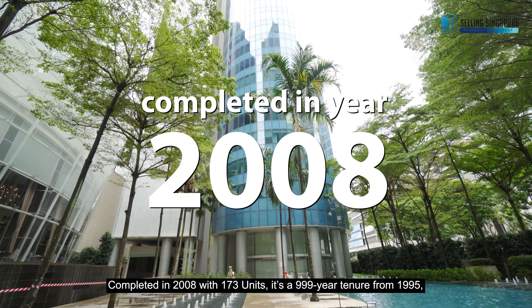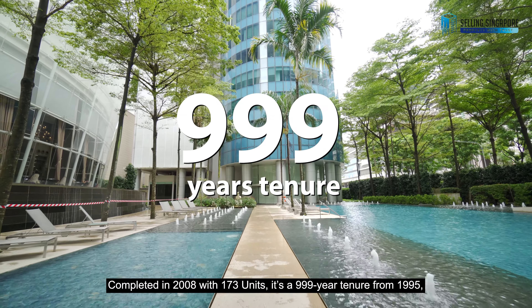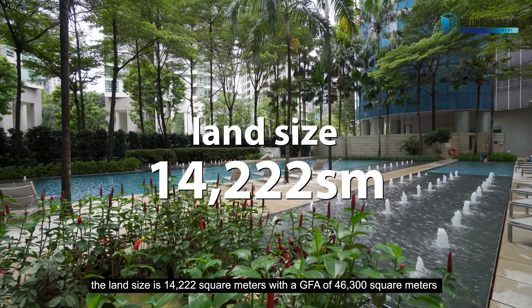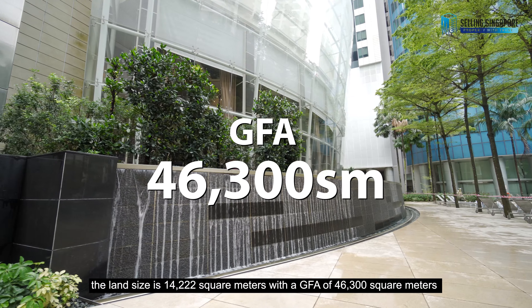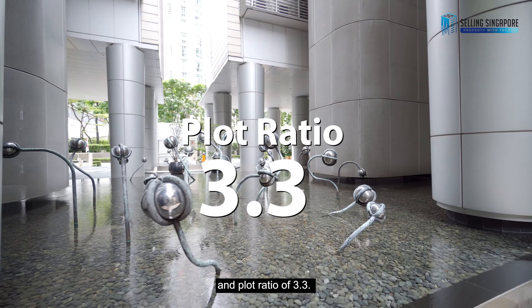Completed in 2008 with 173 units, it's 999 years tenure from 1995. The land size is 14,222 square meters with a GFA of 46,300 square meters and plot ratio of 3.3.